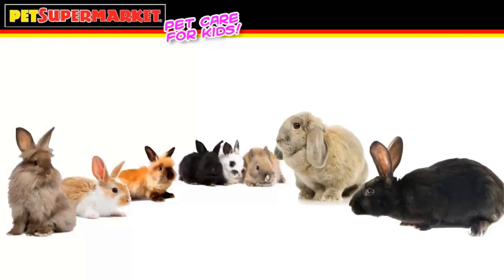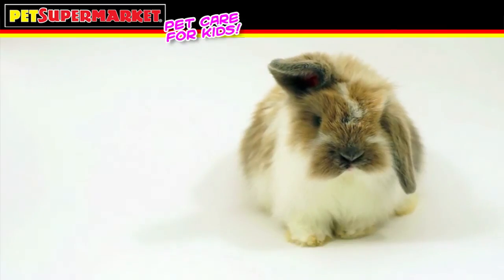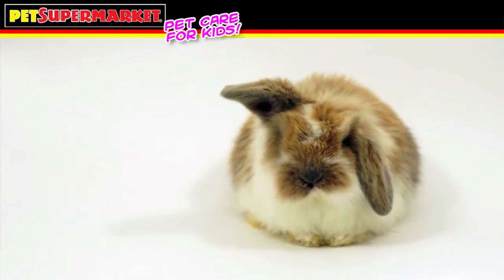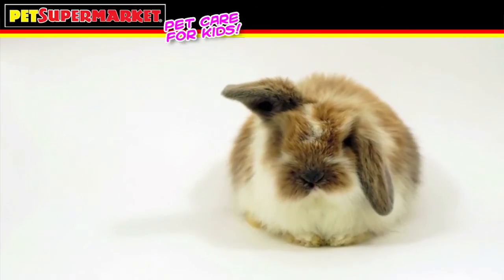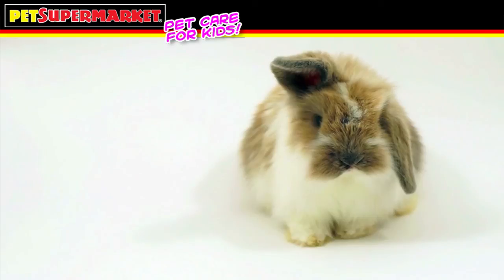Rabbits, on average, live approximately 10 years, and a rabbit's size can vary by type. Rabbits are wonderfully lovable companions and a great addition to a family. However, special care should be taken when handling your new rabbit. Gentle petting is greatly appreciated, but when picking up your rabbit, be sure that the weight of the rabbit is securely held without crushing its delicate body. A rabbit's natural instinct is to struggle with its powerful rear legs when feeling nervous or unsafe, and a fall from any height could hurt your rabbit.